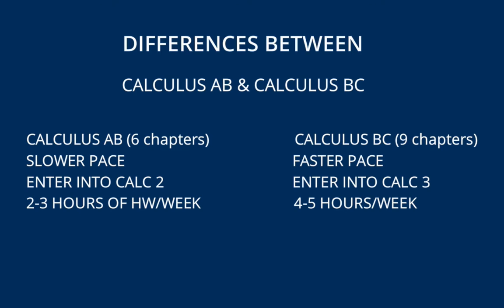One major advantage of taking Calculus BC is that if you pass the exam, you can enter directly into Calculus 3 and are exempt from Calculus 1 and 2 in college. Whereas if you pass the Calculus AB exam, you will be exempt from Calculus 1, but the highest level you can enter would be Calculus 2.